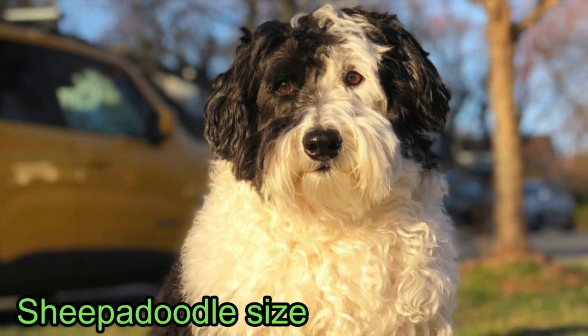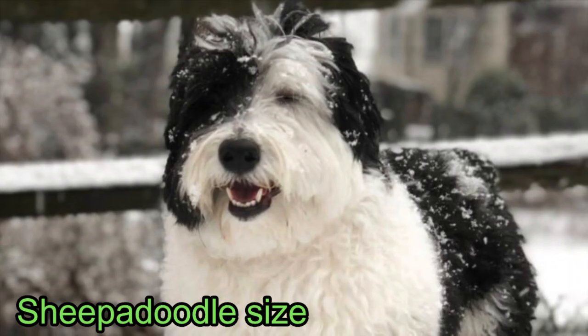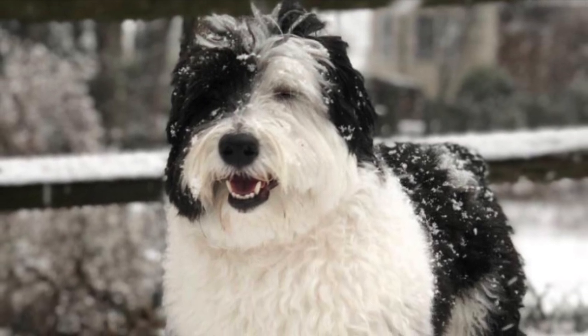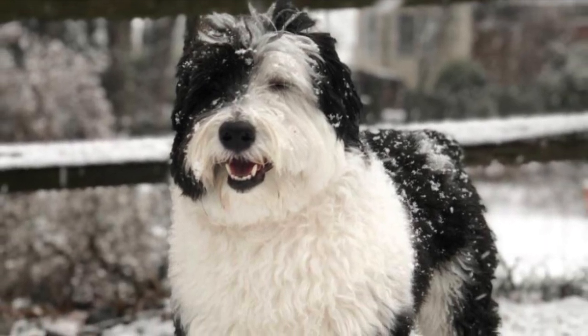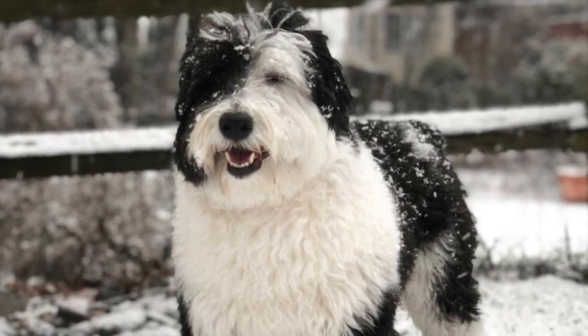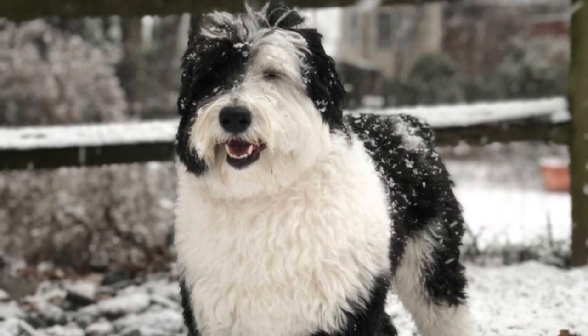What size are Sheepadoodles? The male and female Sheepadoodle will usually grow to be around 18 to 23 inches in height. Males tend to weigh between 60 and 85 pounds, while females have a slightly lighter weight range of 30 to 75 pounds. The size can depend on whether a Sheepadoodle bears more similarity to their Old English Sheepdog parent or poodle parent. An Old English Sheepdog can grow in excess of 22 inches, while poodles can be 15 inches and above in height.